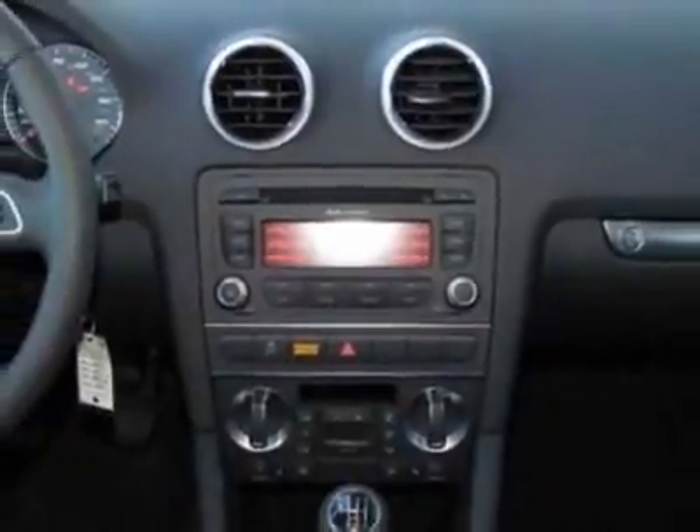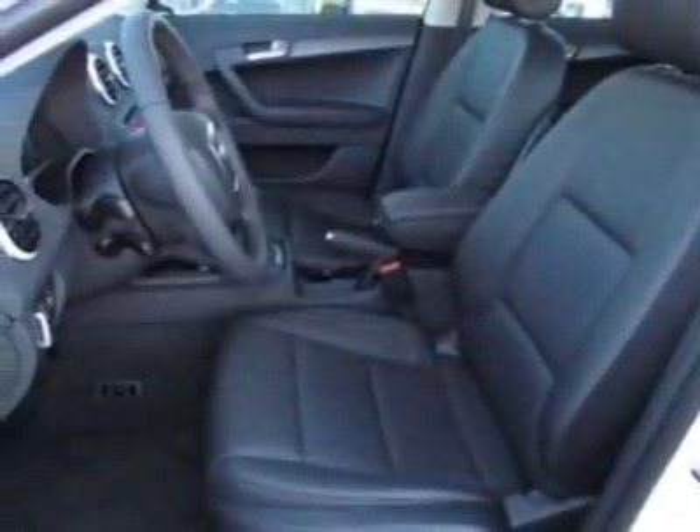This A3 boasts a 2.0 liter inline 4 engine and has a 6-speed manual transmission.